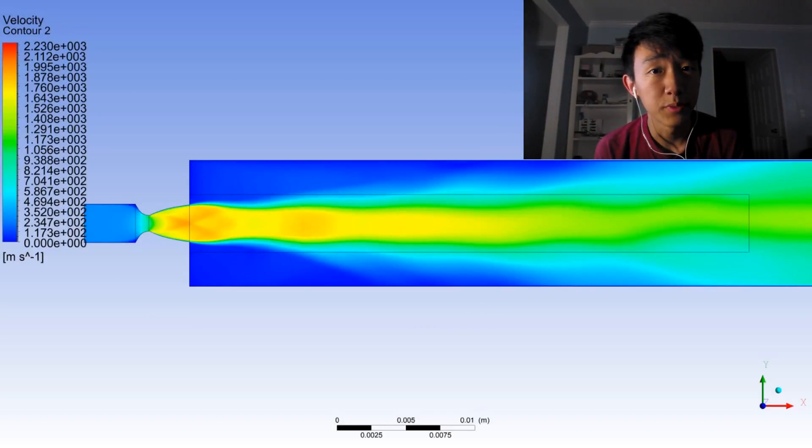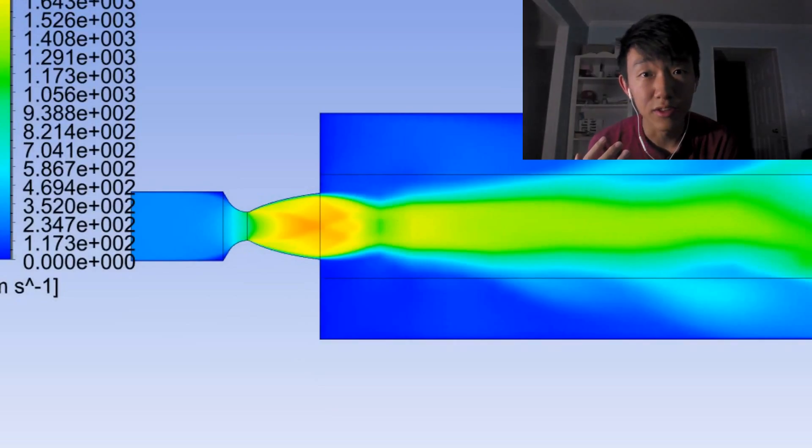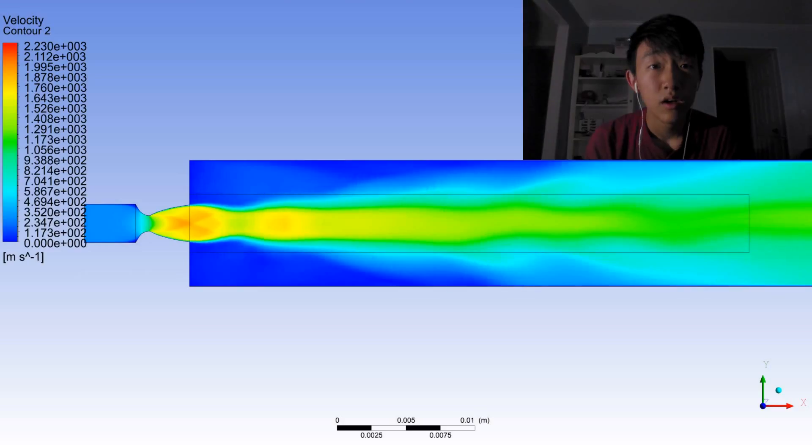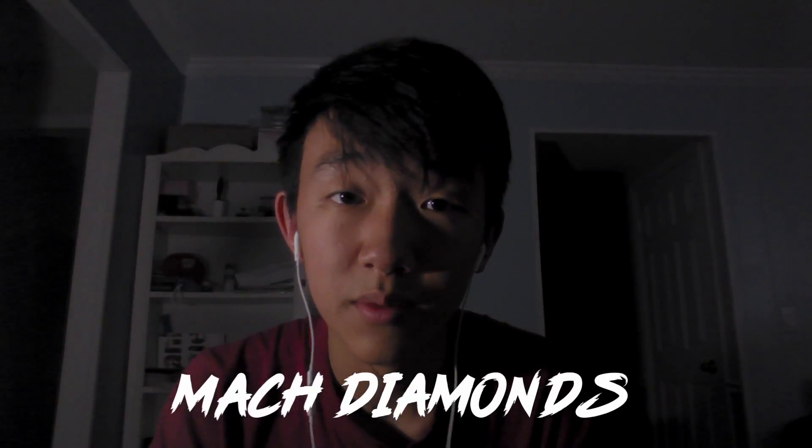This is the contour of the simulation results for velocity, color-coded. There are two things that can tell us that our nozzle design succeeded. Using the color code, you can see that as the gases expand to the throat, they approach the speed of sound. Also, these little bumps you see outside of the nozzle — those are called Mach diamonds — and they're a good sign that our flow has gone supersonic. Plus, aren't they just pretty?